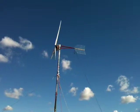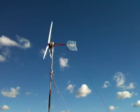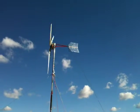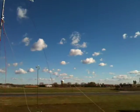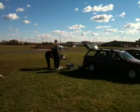A sister to this wind turbine is in Nicaragua, helping out a little village. And what we're testing here is the power that's coming in.